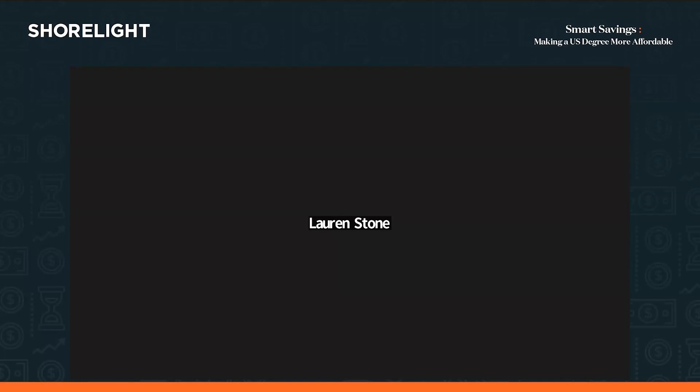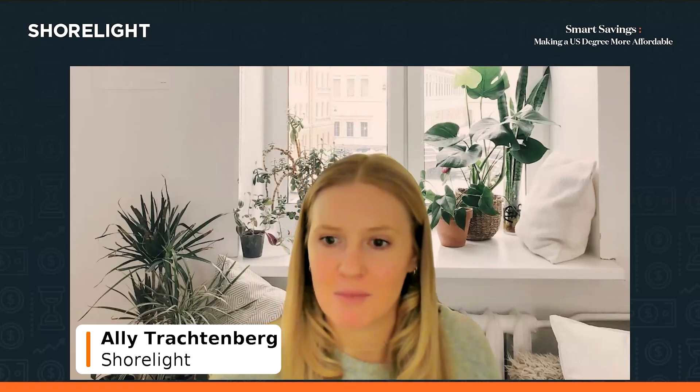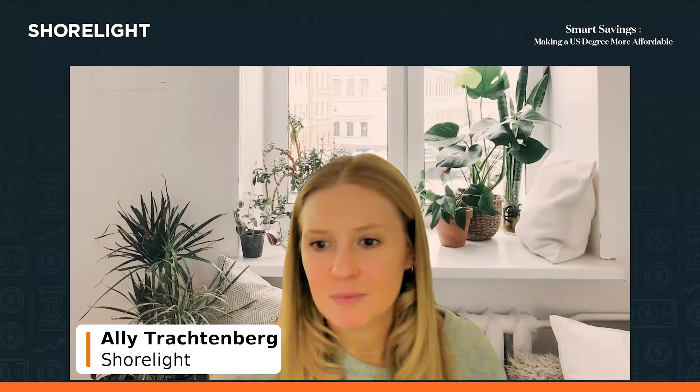We need to wrap up as another session has started. If you have specific questions for Joy or Kristen, you can reach out through your agent or the Shorelight team, and we will get those questions answered. We hope you'll take a more serious look at these wonderful schools. Please reach out to your agents and to the reps from each school if you have specific questions. Thank you all for joining.